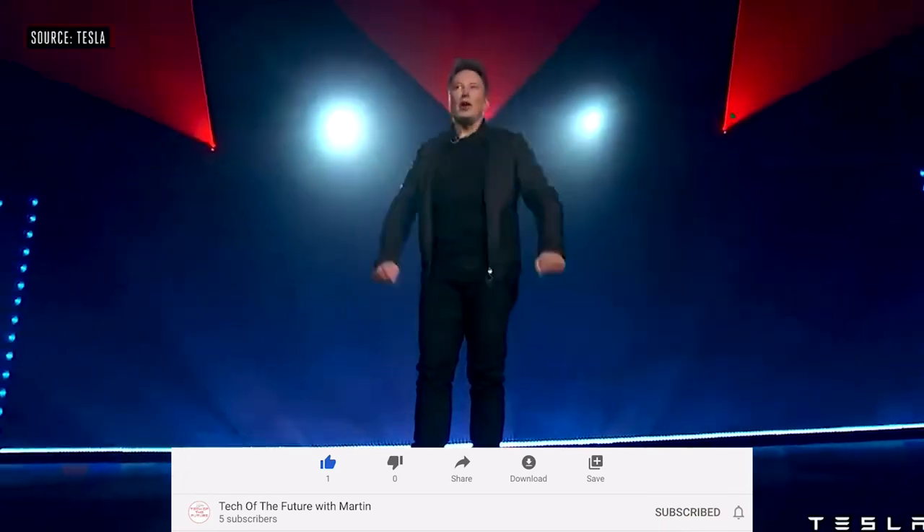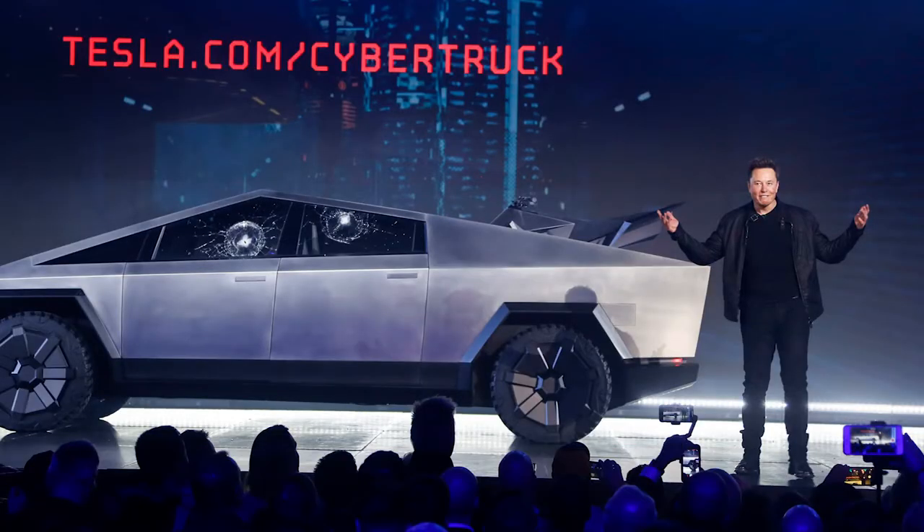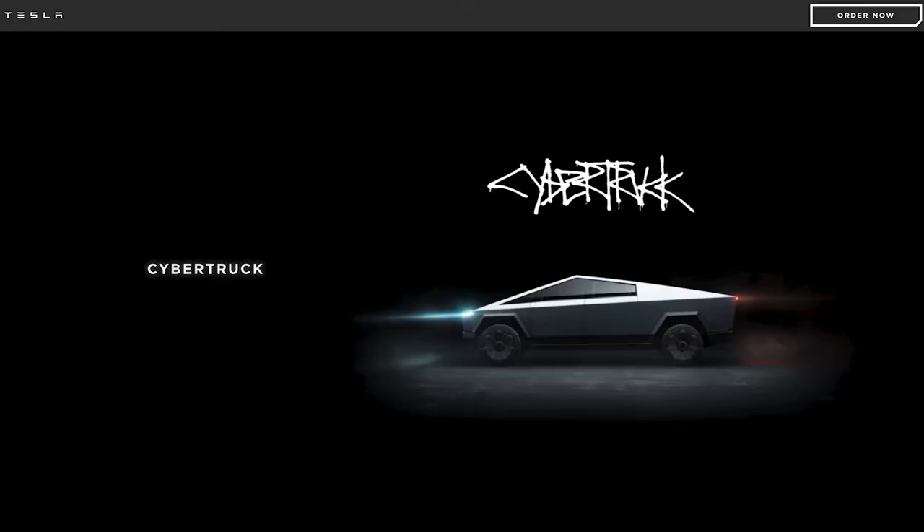As you know, Tesla unveiled the Cybertruck last year. After the unveiling, many people had mixed reactions about the Cybertruck, and I was one of them. But as time passed, the design has grown on me.